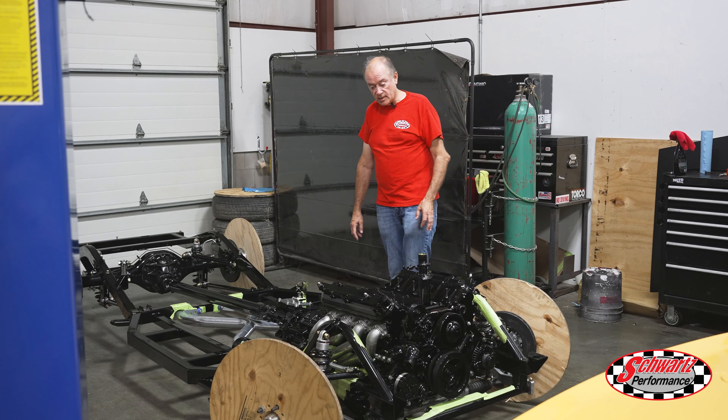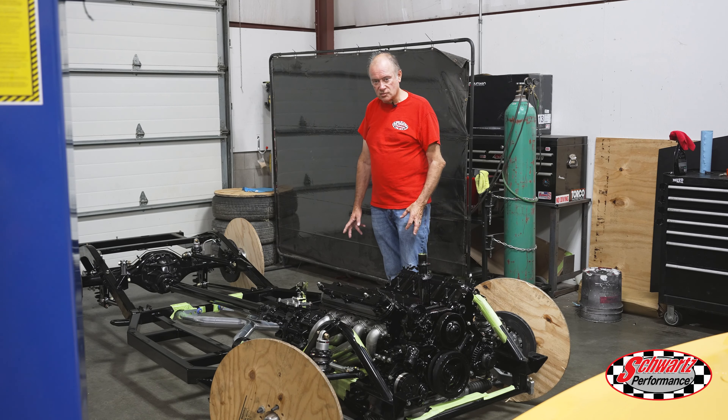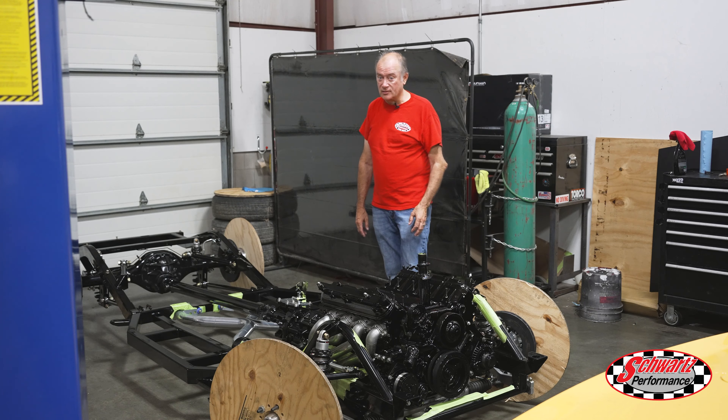This is my 50 Studebaker Champion chassis. We've got it all assembled and we're just putting the exhaust system on now, and then it'll be getting the body shortly thereafter.